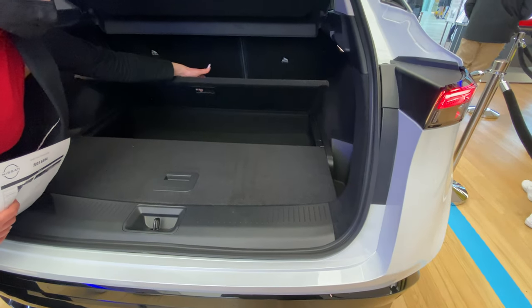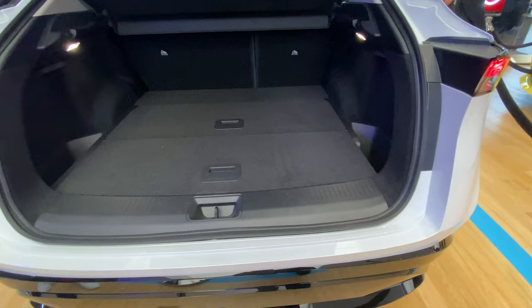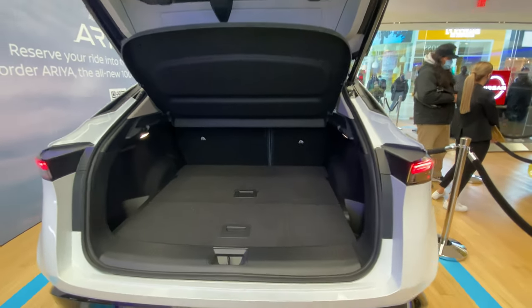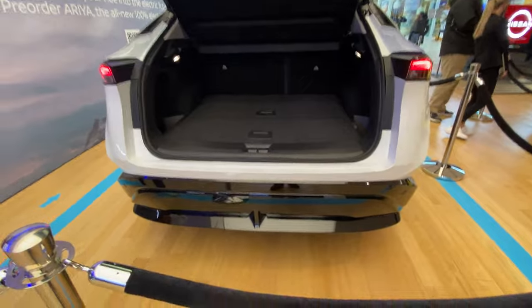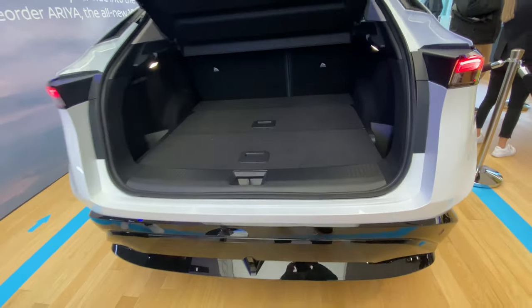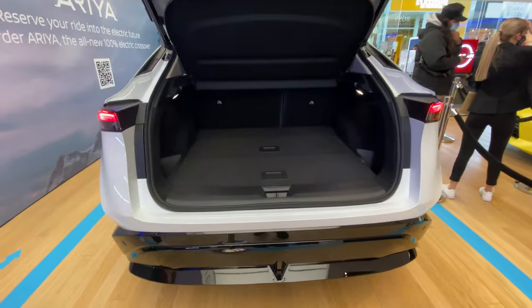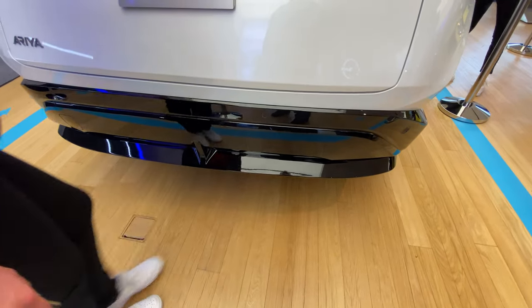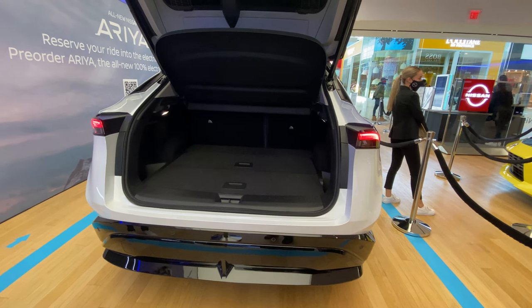You do lose that hideaway storage on the all-wheel-drive model because the motor is there, so the bottom of the trunk would be flat. It has a 60/40 rear split with a tonneau cover and boot cover. The entry point is just a couple of inches above my knee, making it easy to load groceries. There's also an array of sensors for the all-around radar suite through Pro Pilot. The Platinum and Premier trims will have the motion-activated rear hatch — just slide your foot under the sensor and it pops open.